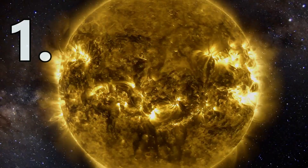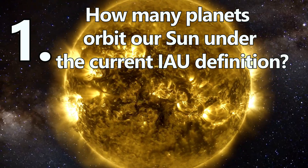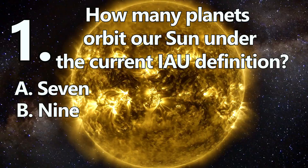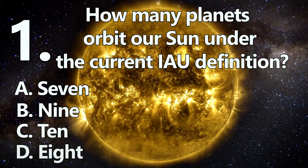Number 1. How many planets orbit our Sun under the current IAU definition? A: 7. B: 9. C: 10. Or D: 8.